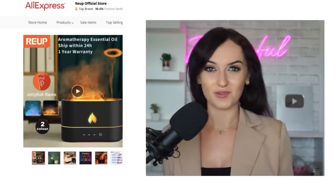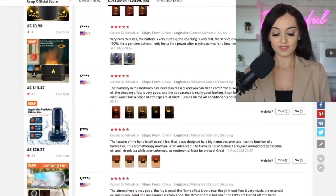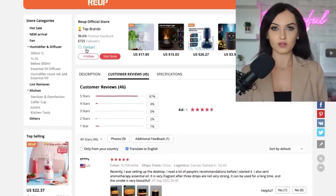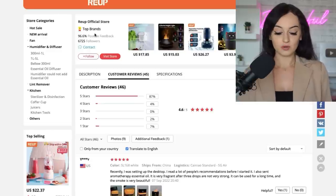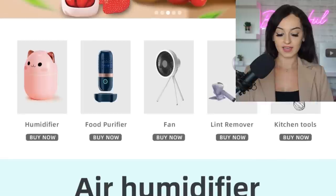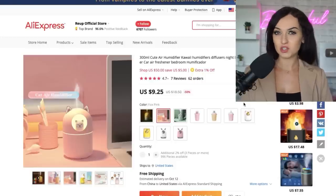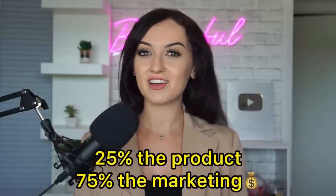Once you start crunching numbers you can actually visualize how easy it is to make $100,000 a year — you just have to use the right techniques. Another reason I felt this was a great winning product was I went down to the review section and confirmed this supplier is trustworthy with fast shipping. You can also click 'visit store' to see the other products they carry — like this cat humidifier I thought was super cute. When you're going through products on AliExpress, think about the shock factor and how you can market it. I always say it's 25% the product and 75% how you market it.